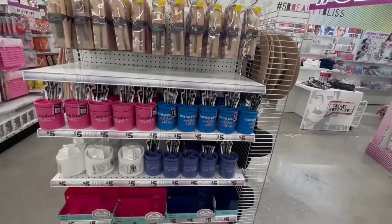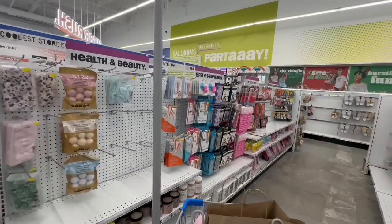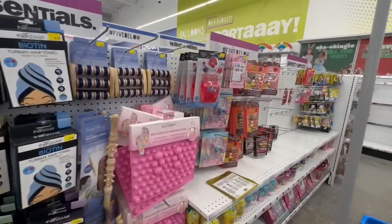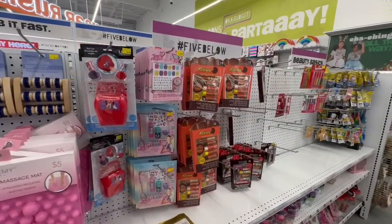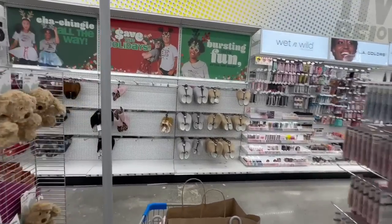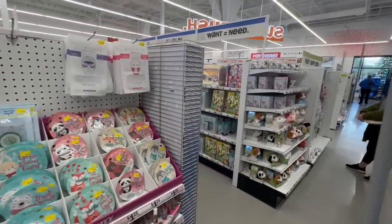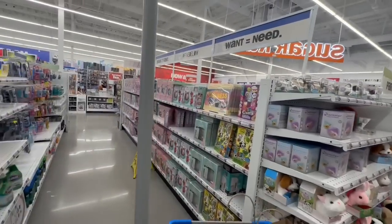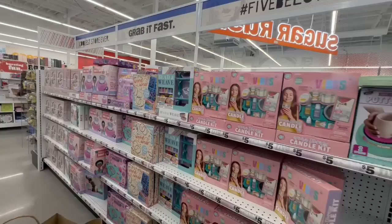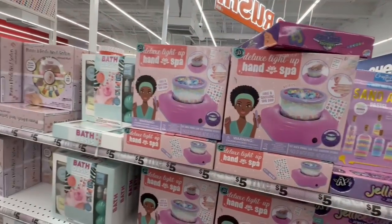They had their grand opening two days ago so I'm sure they had even more stock then but a lot has already sold out. I hope you're having an amazing, wonderful day — I'm just trying not to get anyone's faces on camera, out of privacy and respect.